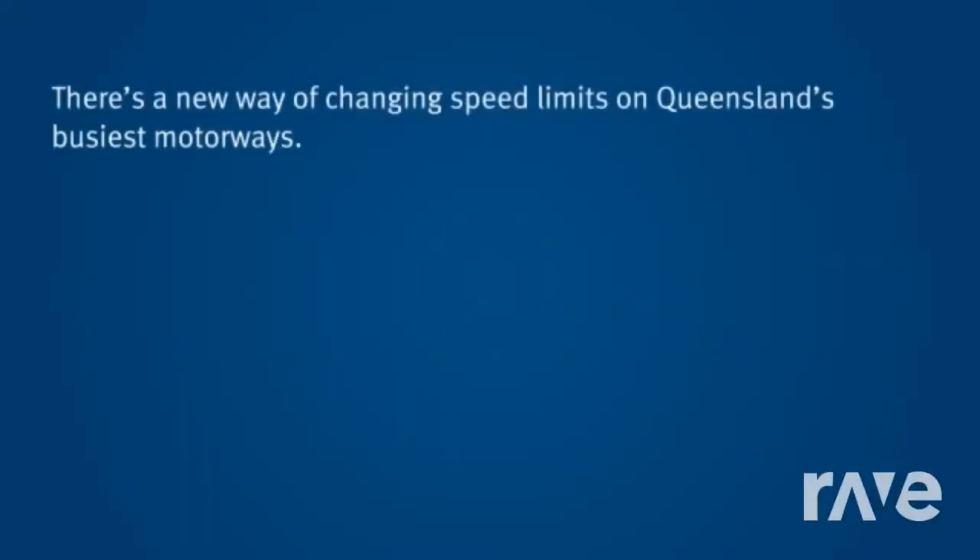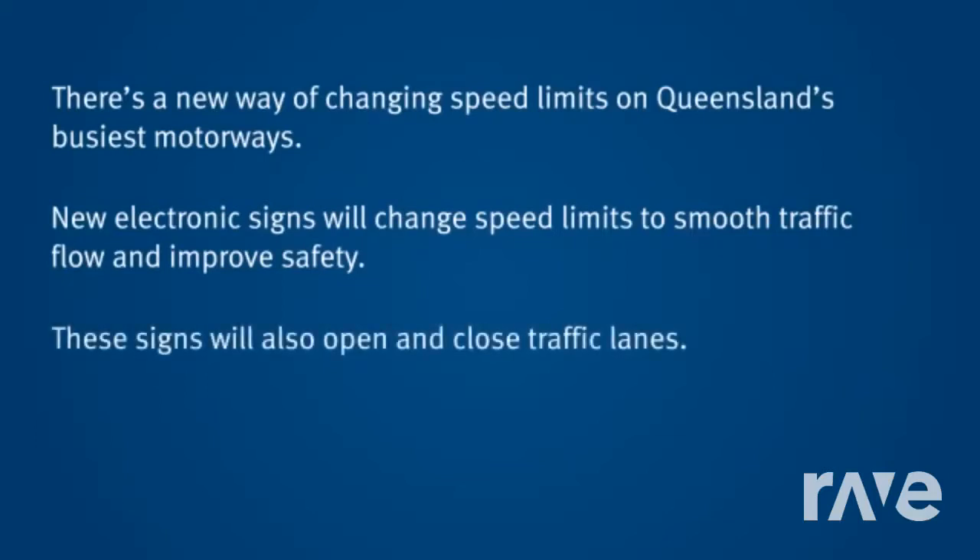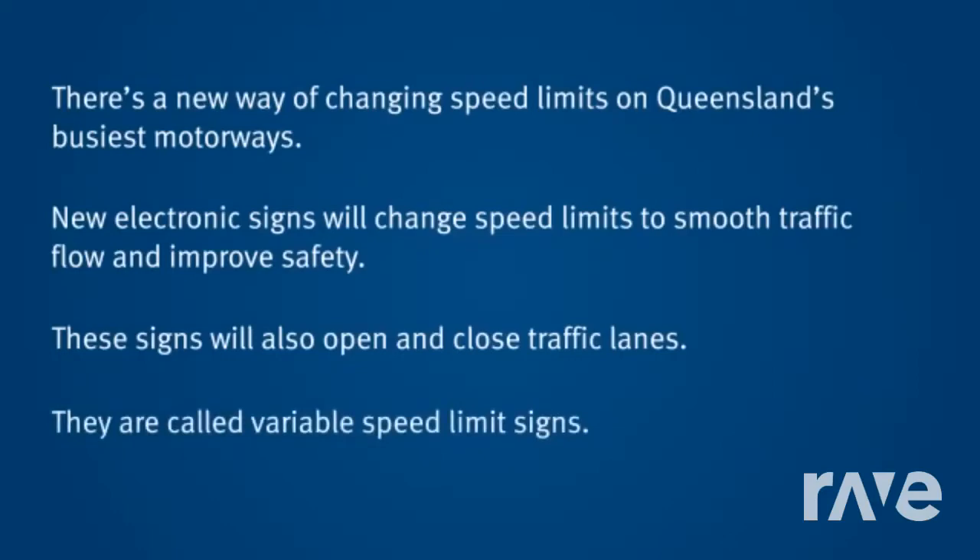Changing speed limits on Queensland's busiest motorways — new electronic signs will change speed limits to smooth traffic flow and improve safety. These signs will also open and close traffic lanes. They are called variable speed limit signs.